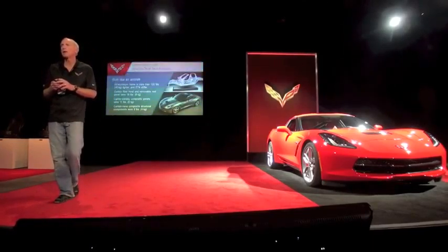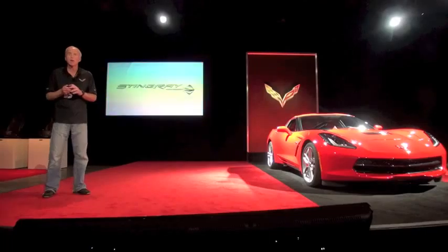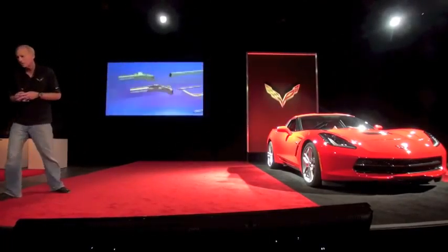I want to show a little video. A lot of people aren't totally familiar with how a Corvette goes together, so we've got a little assembly sequence here.